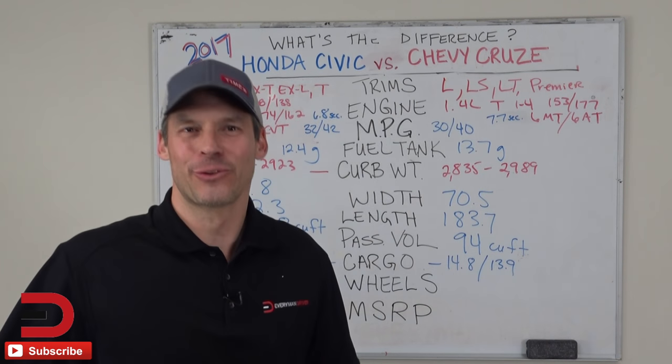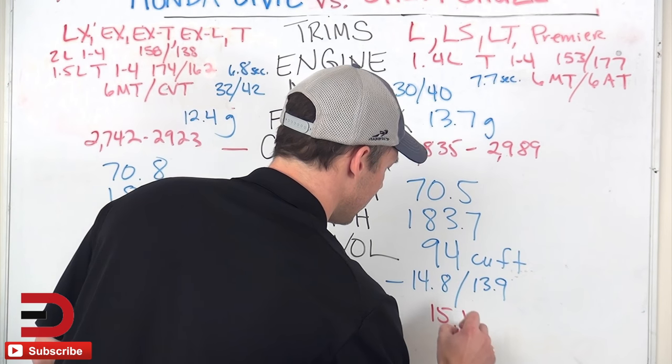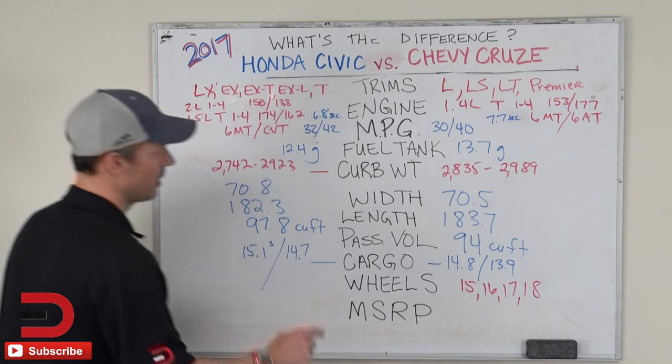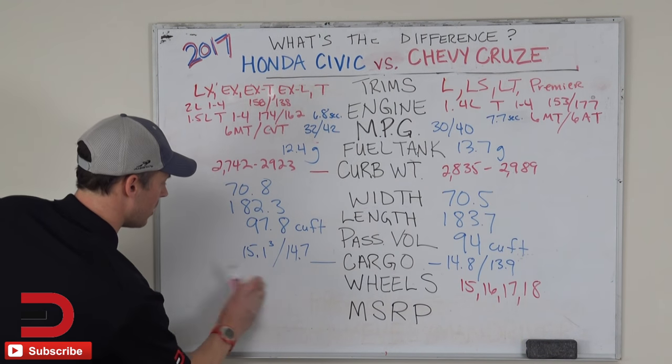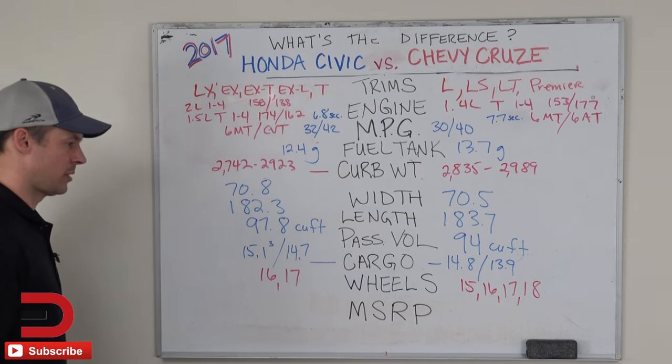Wheel size — just for fun, because it stood out to me. You've got 15, 16, 17, and 18-inch wheels available on the Cruze — four options. But only two with the Civic: 16 and 17-inch wheels.